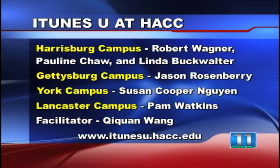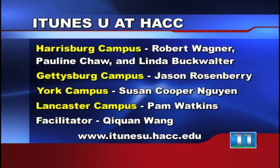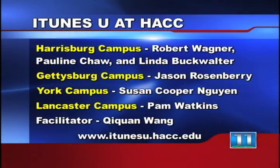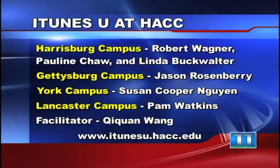Listed on your screen, you can see everyone who was involved in this project. There are a total of six HACC professors who are offering courses on the new iTunes U. To download the app, you can simply log on to iTunes or go to itunesu.hacc.edu.